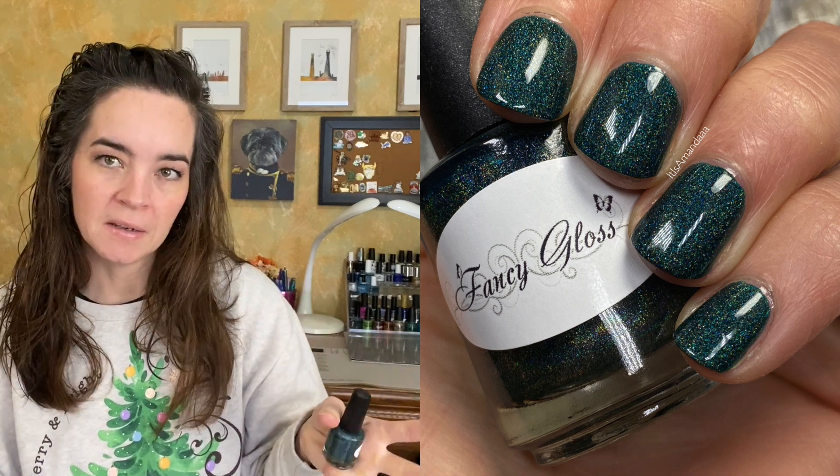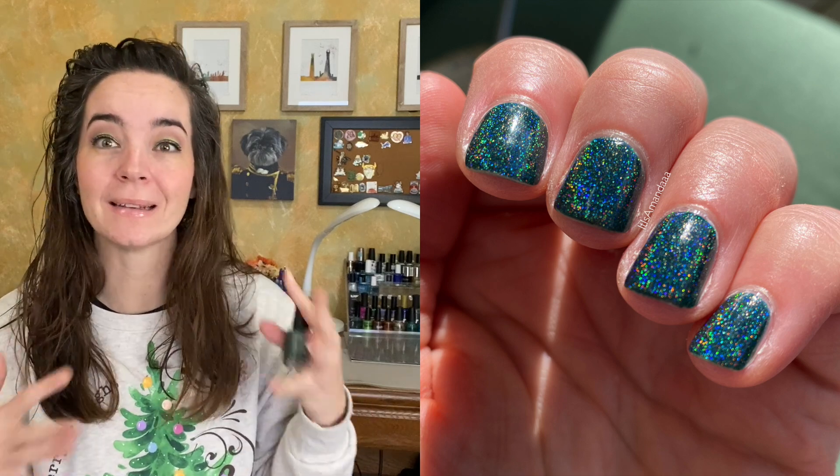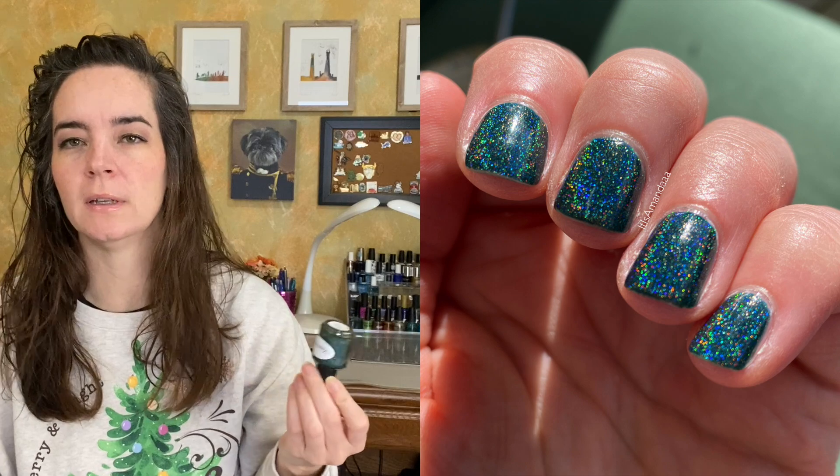We don't get a lot of sun in the winter here, so I don't get a lot of sun when I wear this, but the color is so beautiful — it's lovely. So two coats of Fancy Glass Peacock Feathers.